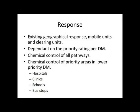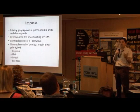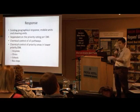The responses use existing geographical programs — Working for Water clearing, LandCare clearing, invasive alien species programs — with mobile units and clearing units to manage the species, all dependent on the priority rating per district municipality. The mechanism is chemical control of all pathways. Areas like uMkhanyakude and Zululand are low priority because they're already approaching 90% infestation. We will protect hospitals, clinics, schools, and bus stops where there is high influx of people, and we'll put resources to that.